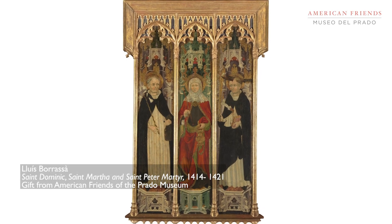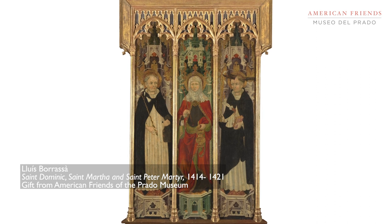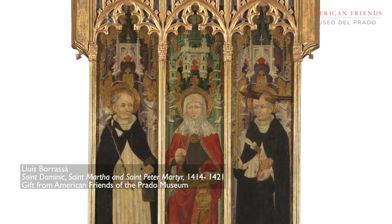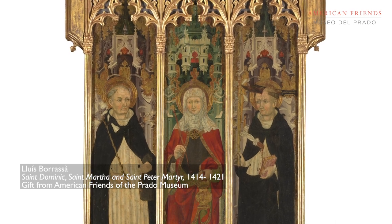We are very fortunate to have a lot of information about this work, from the artist who made it, Juiz Borreza, to the wealthy apothecary who commissioned it for his family chapel. It was in the Barcelona Cathedral up until the 1800s, and from then into private hands up until now.